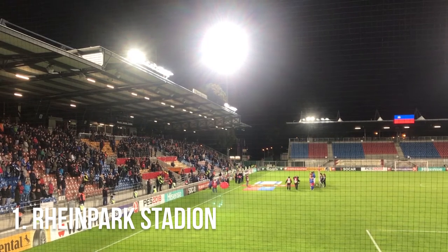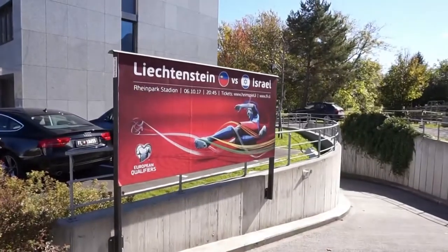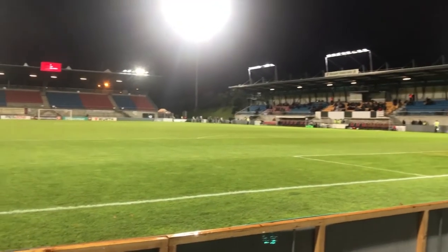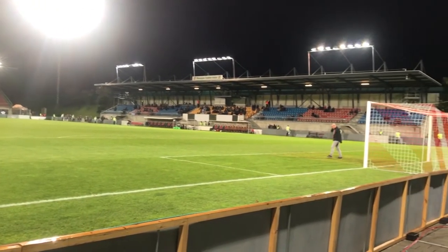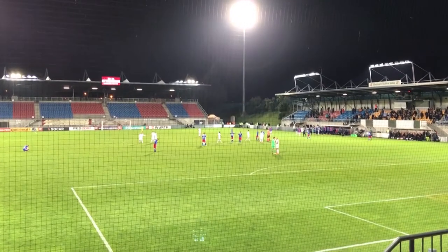Rheinpark Stadion is the home of football in Liechtenstein, hosting games for the national team as well as FC Vaduz, the country's biggest football team, even though they play their games in Switzerland's league system. If you're planning on going to Liechtenstein, I'd try lining it up when one of its two major teams are playing, because it is one of the best things to do when you're there, in my opinion.